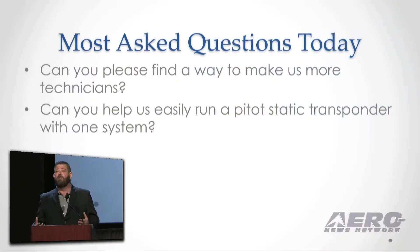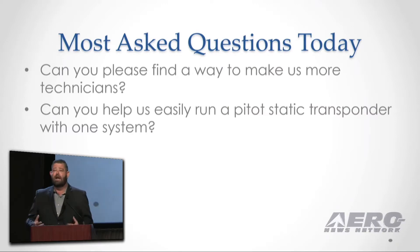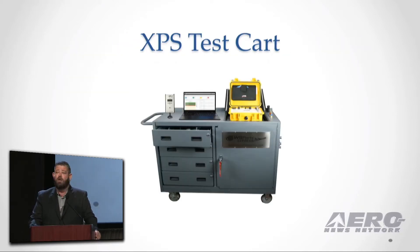The two biggest questions they asked me today are: can you please help find us a way to get more technicians? And can you please help us create a pitot-static test system that we can do as all-in-one? Well, since cloning people is a non-starter and we only have so many people and only so many kids I can put through A&P school at a time, we decided to take on the second question.